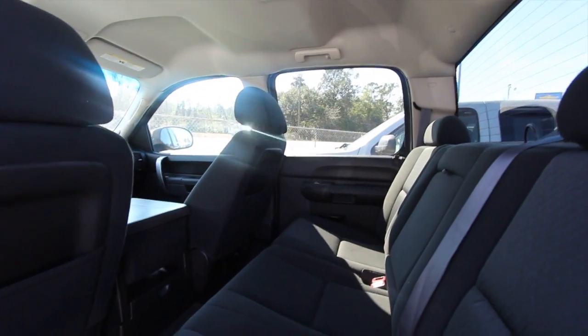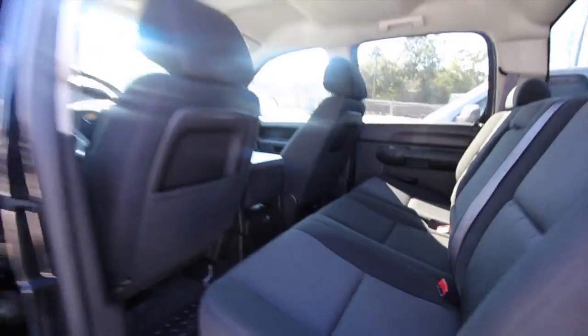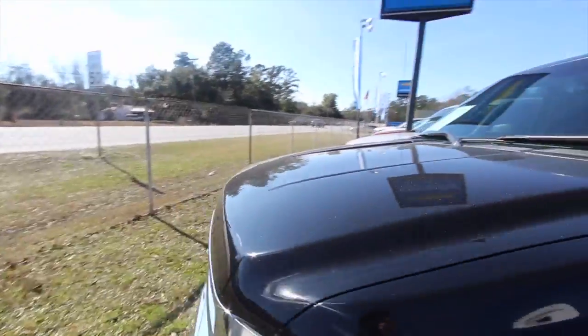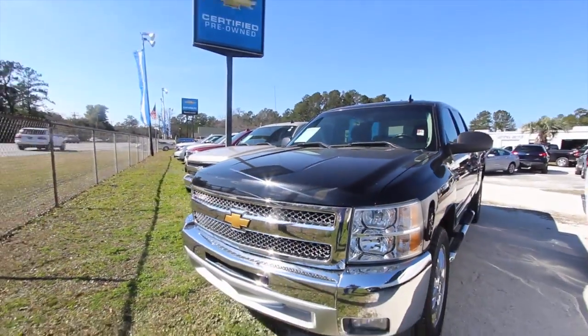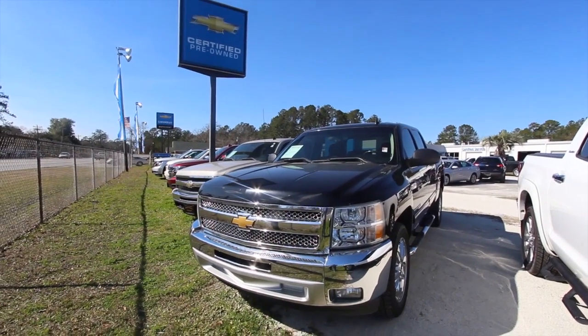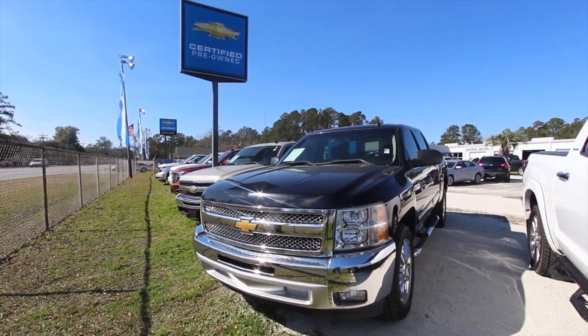Why do you think they still have classic cars on the road, folks? It's the American dream to have a Chevy truck. Come on down and see them today at Marchat Chevy — we've got a big selection on the ground and we'll take care of you. No dealer fees, no doc fees of any kind. Make sure you subscribe to our YouTube channel, we do appreciate it.